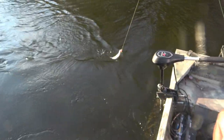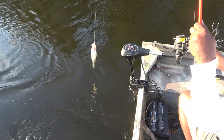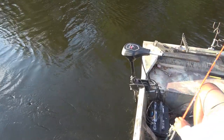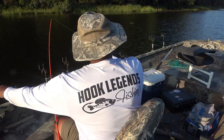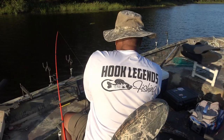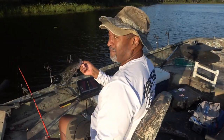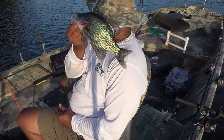Look at that fish — healthy, beautiful fish. That is a healthy beautiful fish, not huge, but that's a beautiful fish.